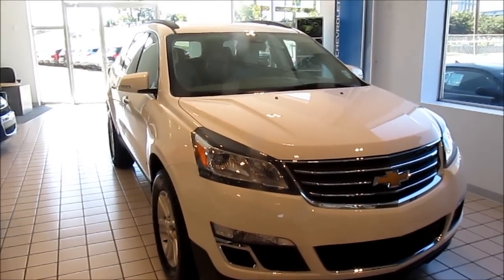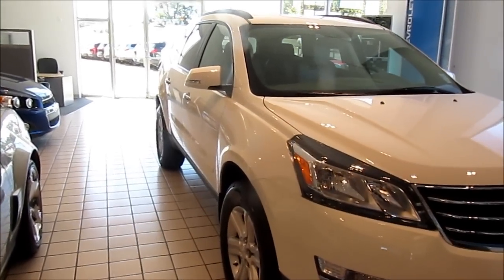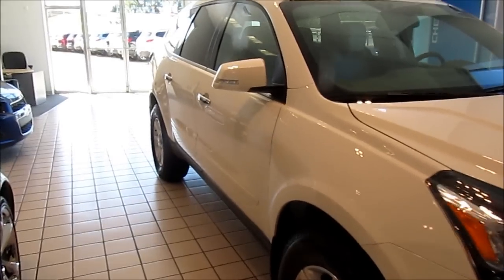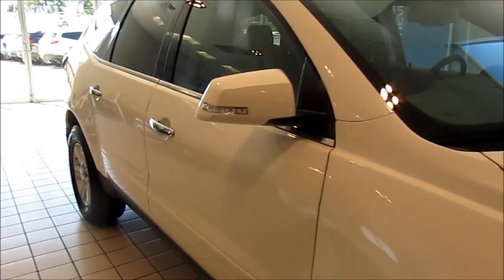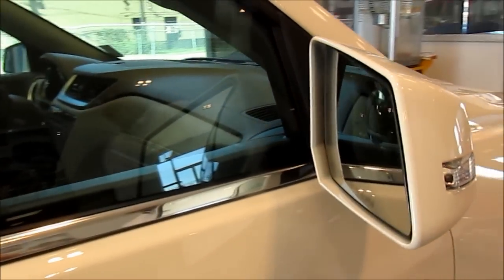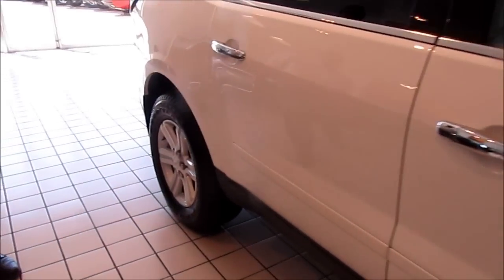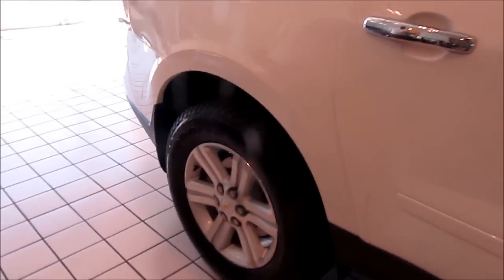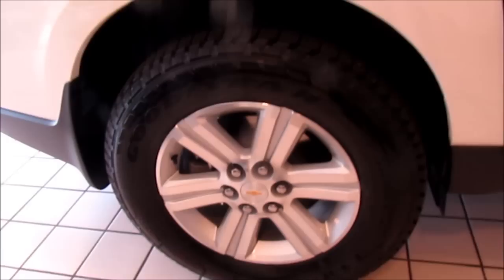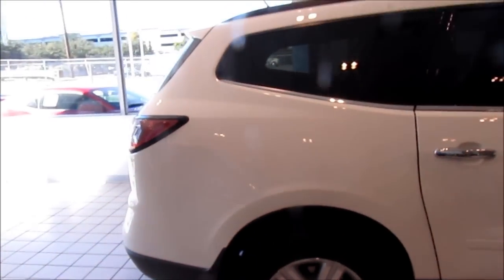The mirrors have changed a little bit on the side of the car. They have been streamlined and have an integrated side blind zone alert in those mirrors for the LTZ. The LT models have a side blind spot mirror integrated into the mirror. These are 18-inch wheels. The 18-inch wheels come on all the LTs, the LS has 17-inch wheels, and the LTZ has 20-inch wheels.